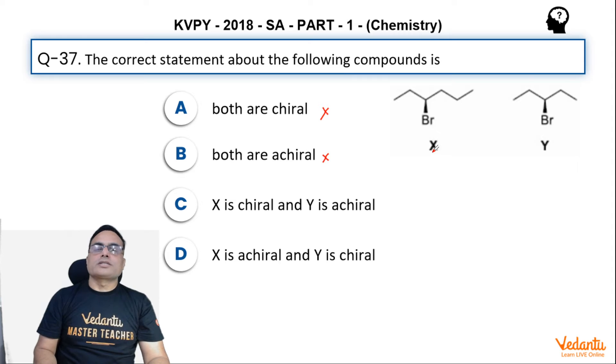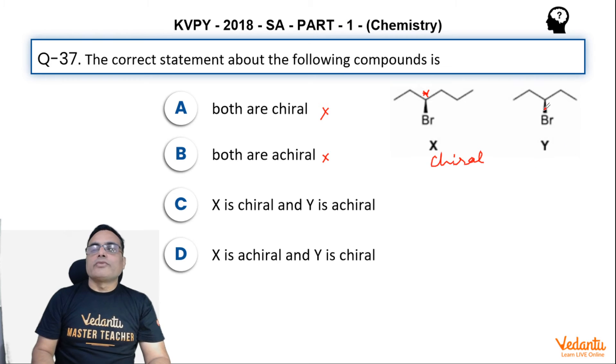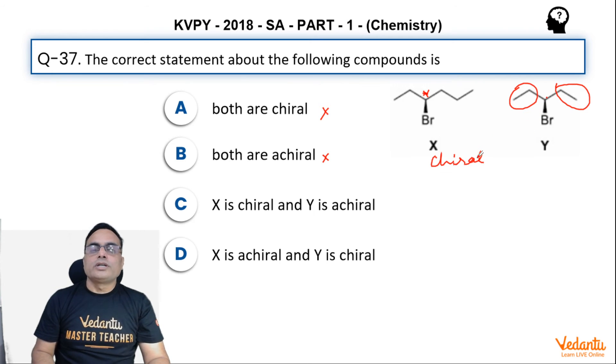X is chiral and Y is achiral. This is correct because X has only one chiral center here — one chiral carbon. And if a compound has only one chiral carbon present in the molecule, it must always be chiral. Whereas Y does not have any chiral center or any chirality because it has two identical groups present on the carbon over here. And that is why X is chiral and Y is achiral, and that is the correct answer.